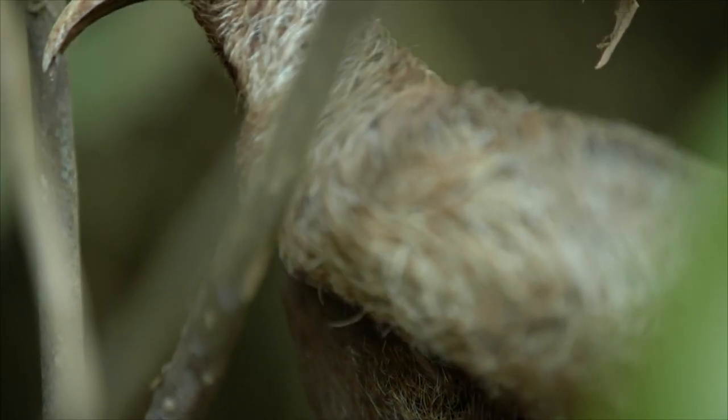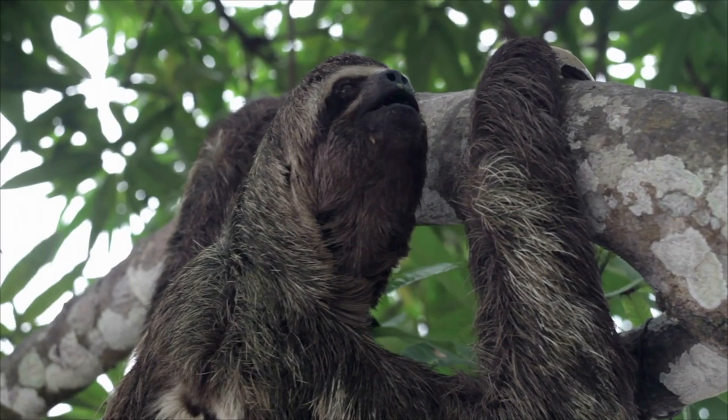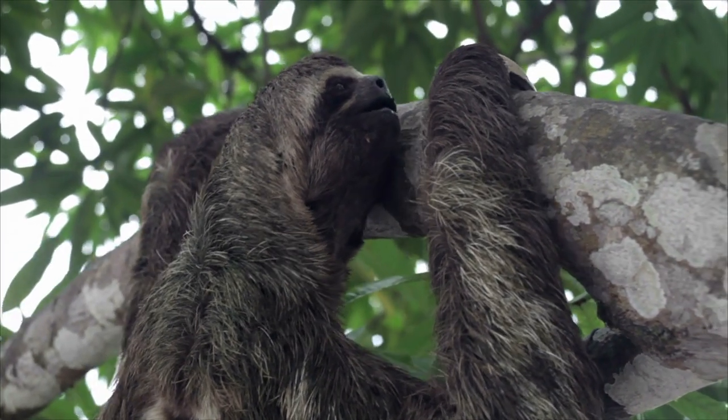And maybe for defending itself from predators. It's so slow, it can't run away. Wow, did you see how far it turned its head?